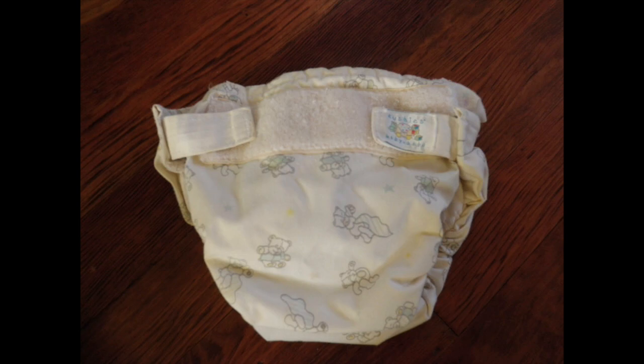There are also pocket diapers, which are an outer shell with a cloth insert that you fold inside. When you wash, you take the insert out. The benefit is that they dry quickly and are simple to use. Then there's the all-in-one style, which is basically just like a disposable diaper — you put it on and take it off. They have their pros and cons; we found they didn't fit our children the best, but for other people they work great.